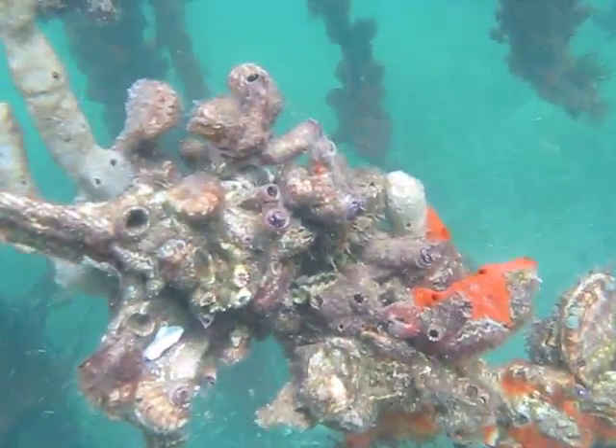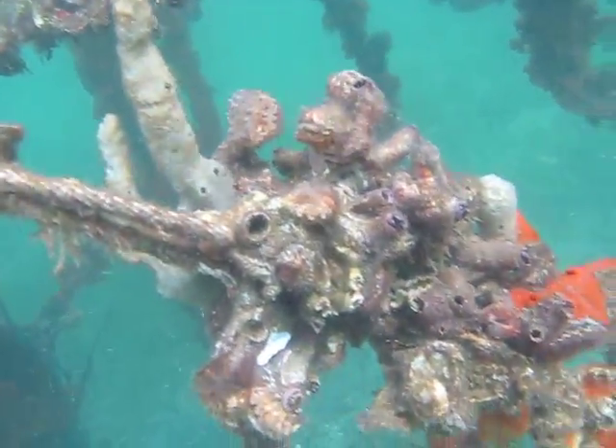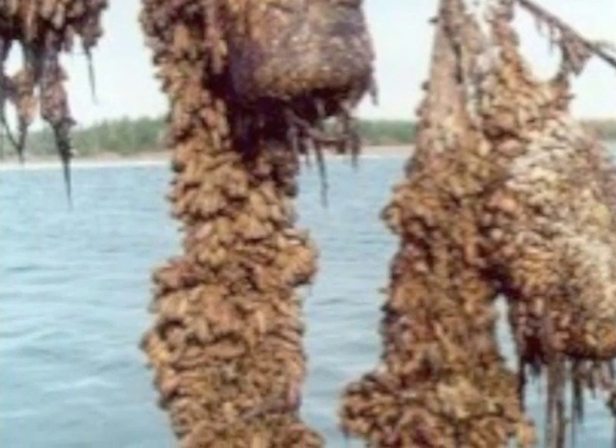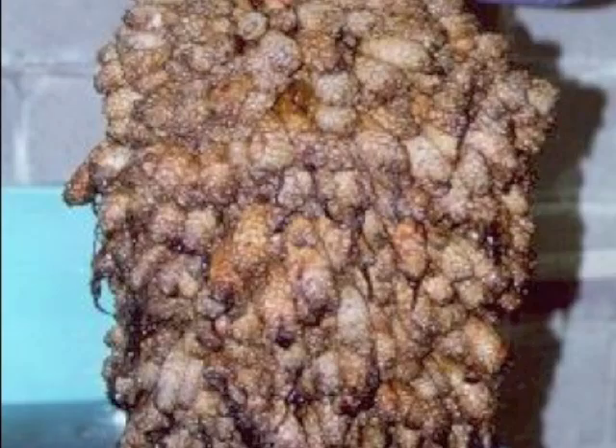But they also cause trouble. Some species are invasive and cause problems for aquaculture. They grow on mussel and oyster shells, compete with them for space, and increase the weight of the culture. Billions of dollars are wasted just cleaning these shells.